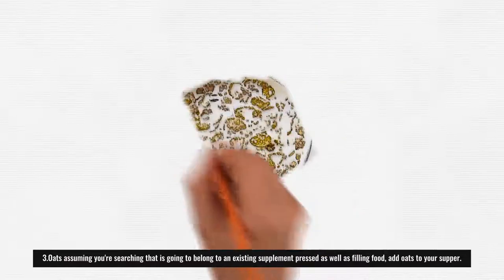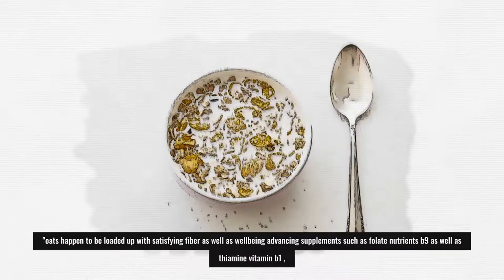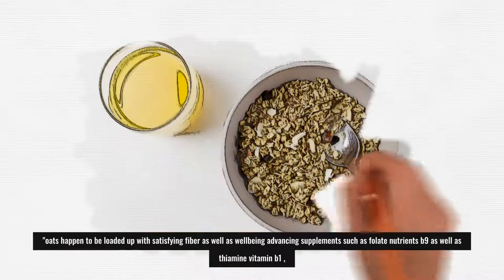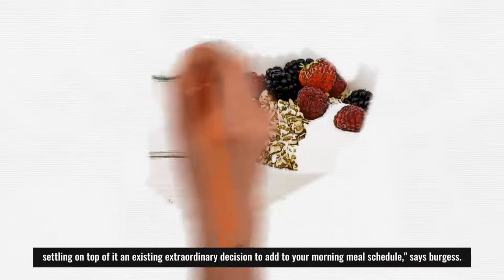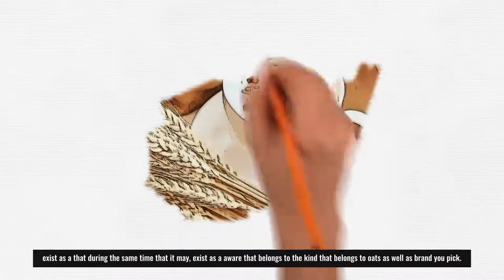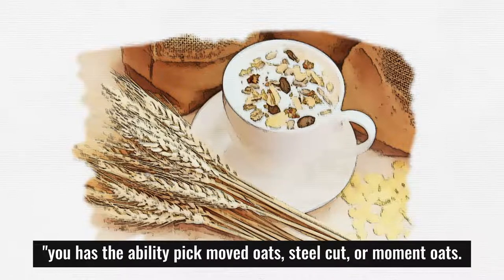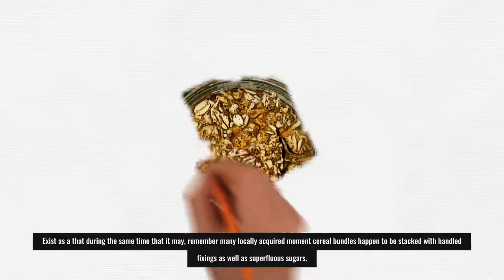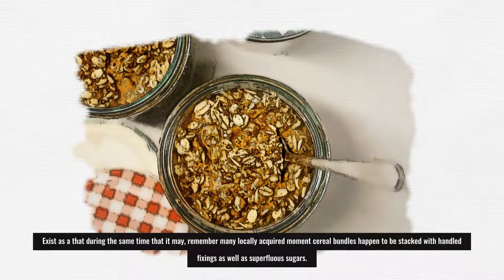3. Oats: If you're searching for a nutrient-packed and filling food, add oats to your meals. Oats are loaded with satisfying fiber and health-promoting nutrients such as folate (vitamin B9) and thiamine (vitamin B1), making them an excellent choice for your morning routine, says Burgess. Be aware of the type and brand of oats you pick — rolled oats, steel cut, or instant oats are all options, but many store-bought instant oatmeal packages are loaded with processed ingredients and unnecessary sugars.